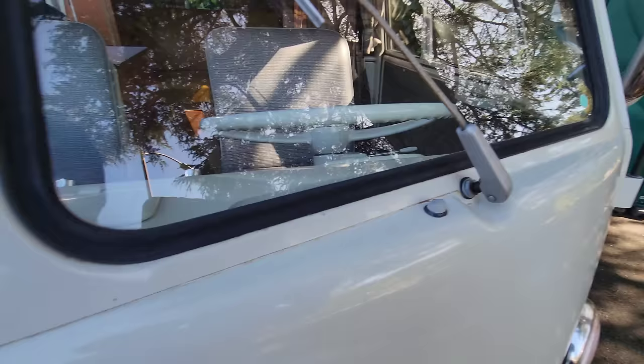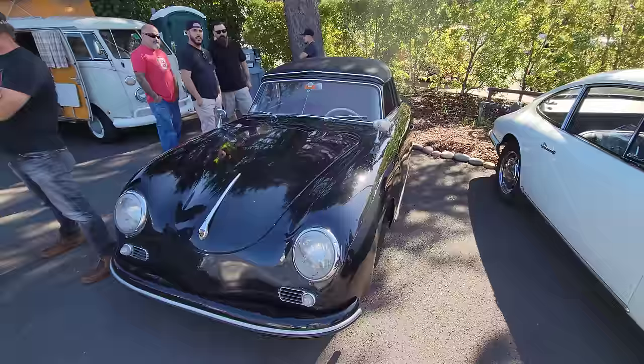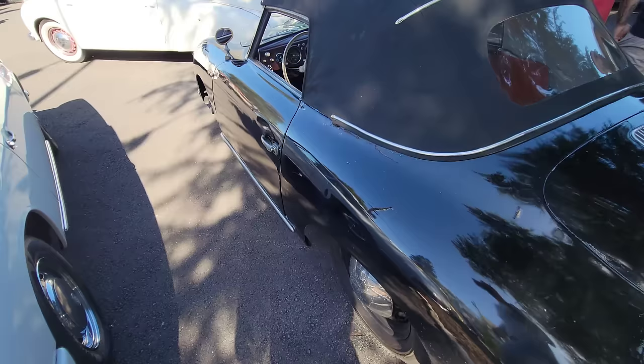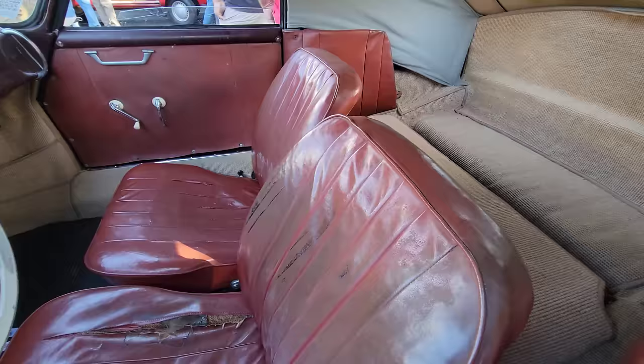Mr. Mike — hey, Mr. Robert Skinner, he's the guy right here. Right guys — this is the 356A. Yeah, looks like one. Is it a Speedster? I don't know how to tell the difference. Unrestored — wow, that is cool.